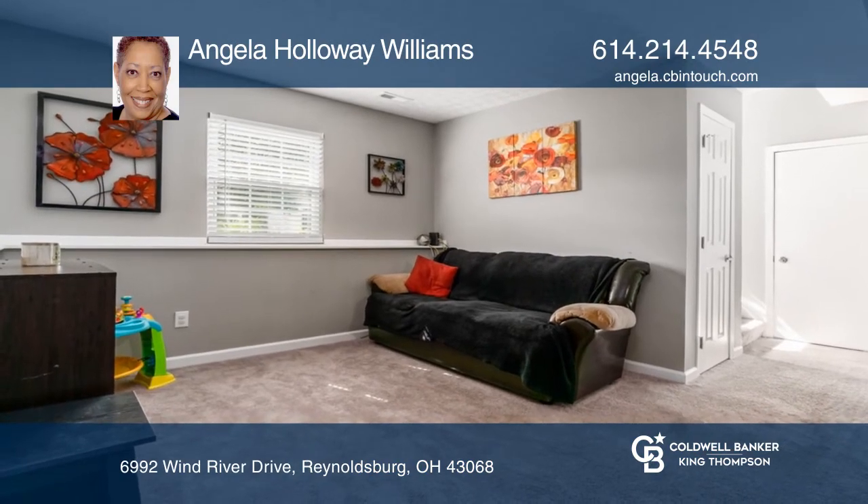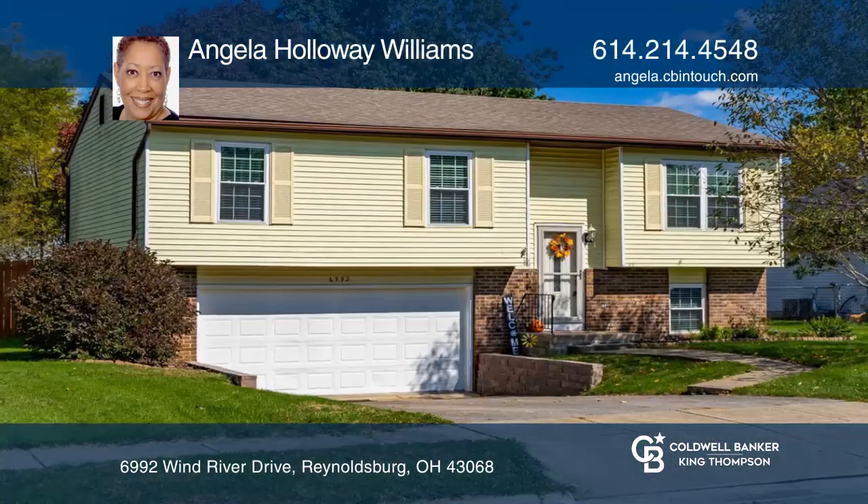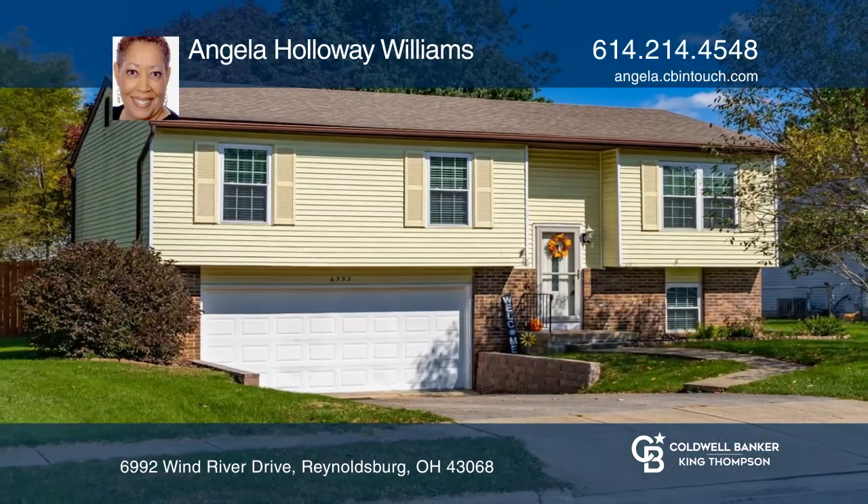The lower level also features a half bath and rec room. It has a two-car garage. Don't wait — schedule a tour with Angela Holloway Williams before it's too late.